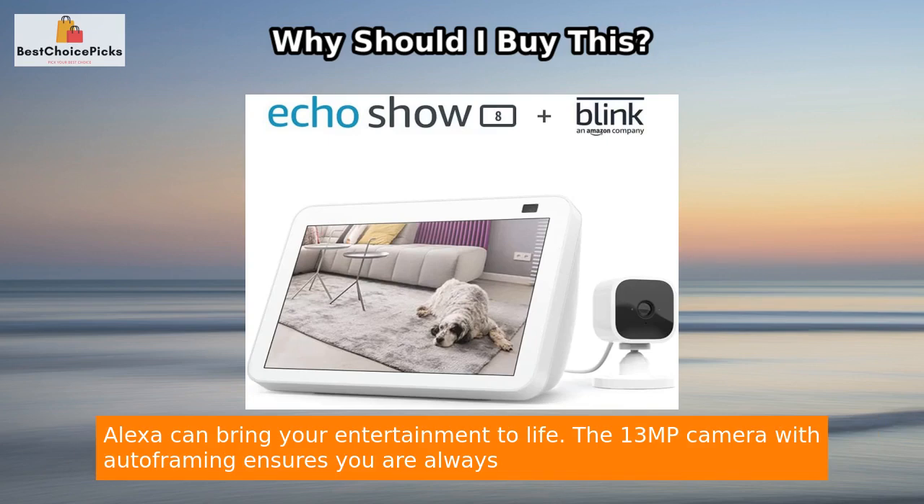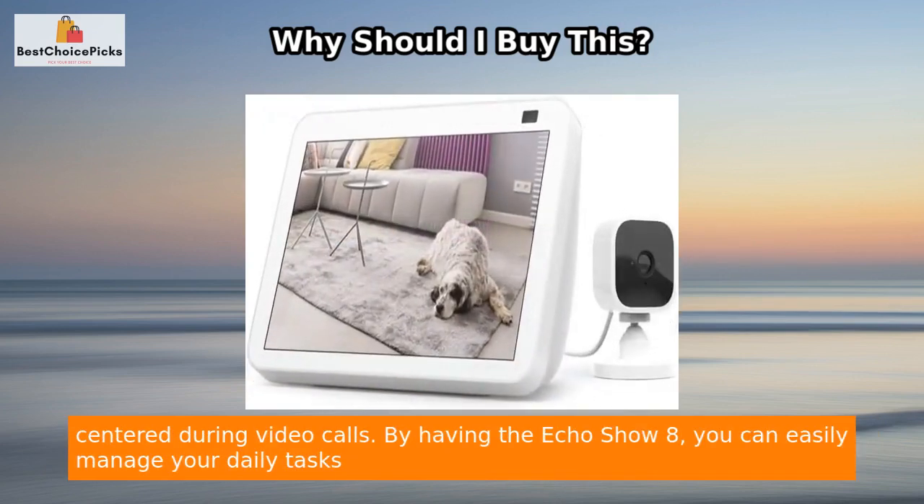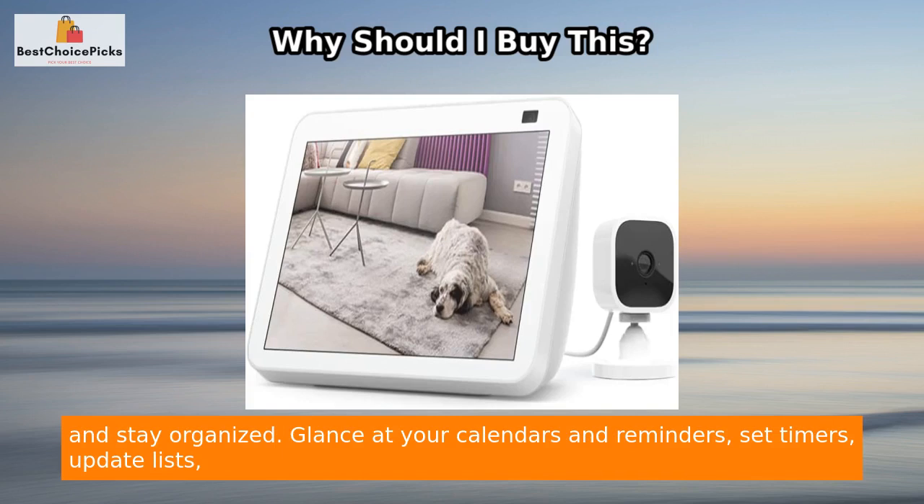The 13 MP camera with auto framing ensures you are always centered during video calls. By having the Echo Show 8, you can easily manage your daily tasks and stay organized.